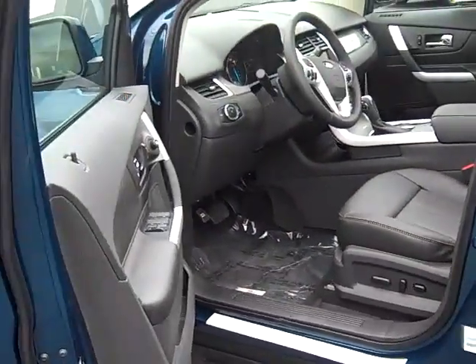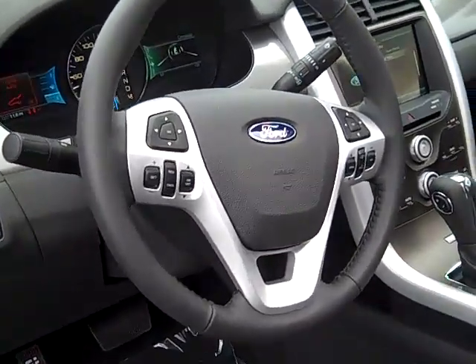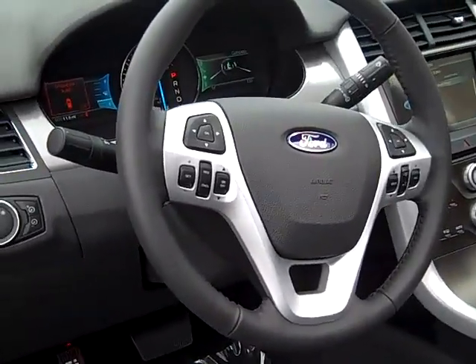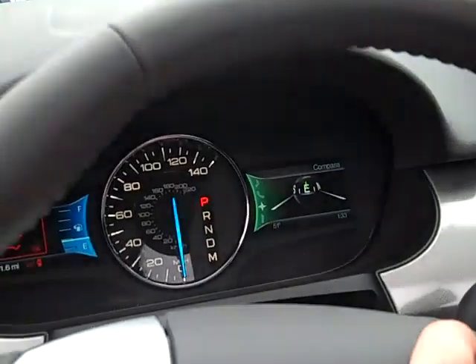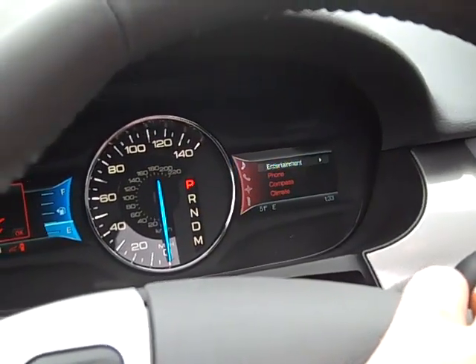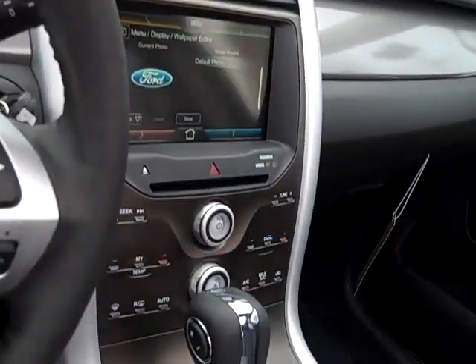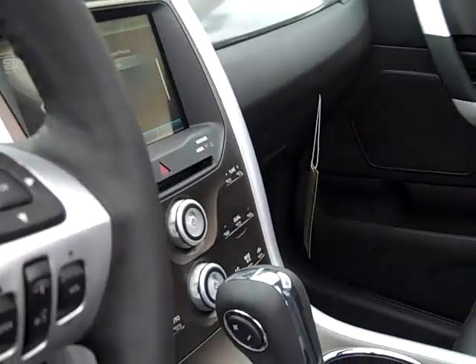Heated leather seats, black interior. The Ford MyTouch system allows you complete control of the vehicle accessories from the steering wheel, as you see right here. Complete access. There's your main screen — look at the stylish Space Age dash with automatic transmission.